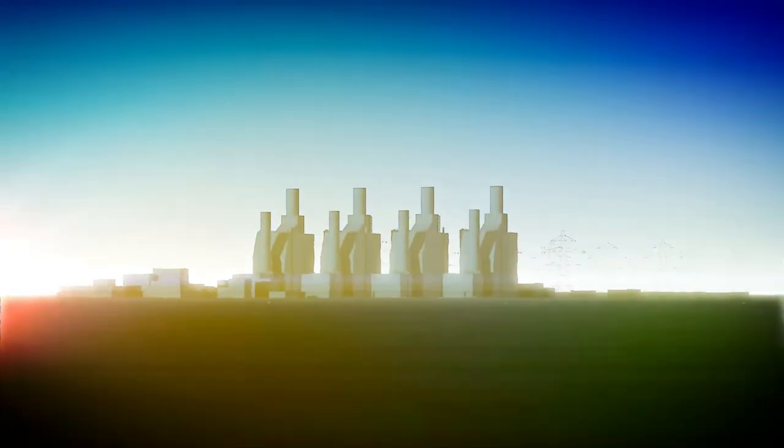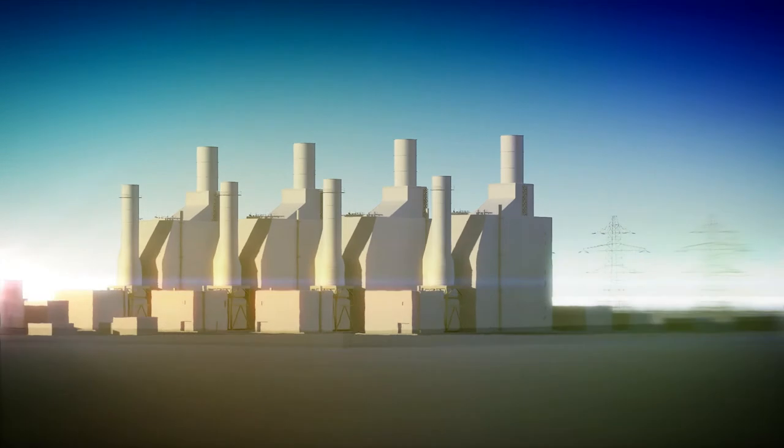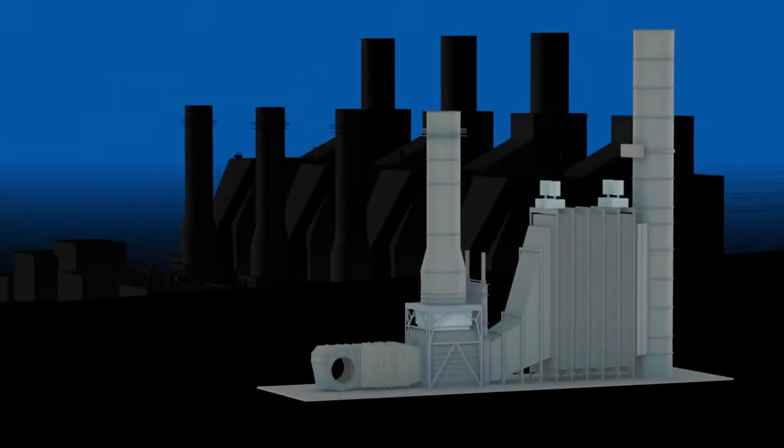Our custom designed solutions are applied in projects of any scale, including newly built plants or retrofit projects.